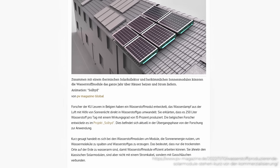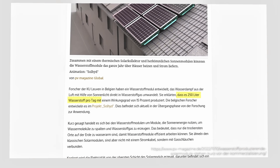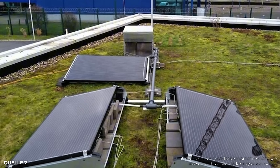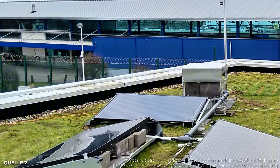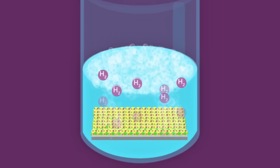Why even consider hydrogen? The mission behind this technology is simple: solve the biggest headache of solar power, which is storage. Anyone with a rooftop array knows the problem. A single cloud can drop your power by 90%, and at night it's zero. Generating clean electricity is one thing — saving it until you need it is the other half of the battle.